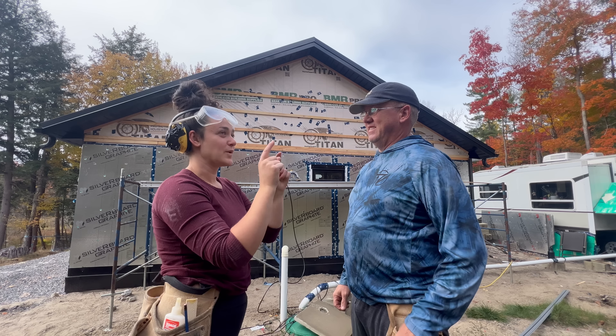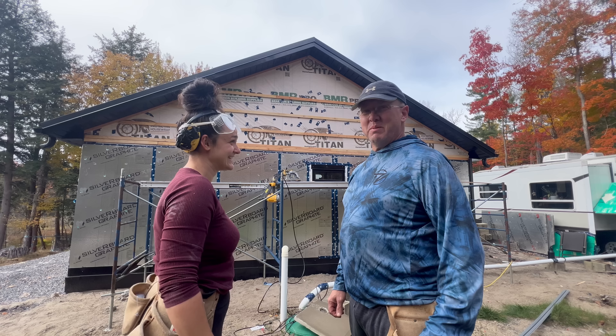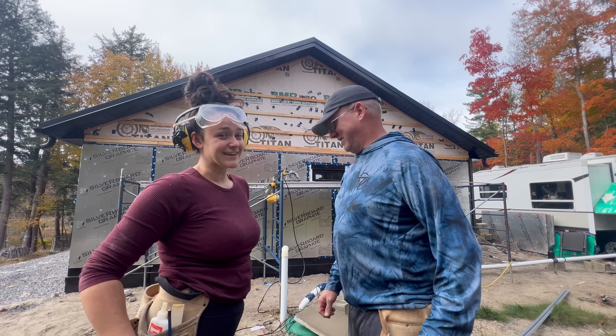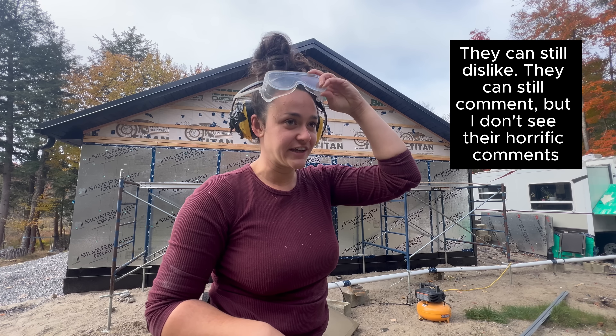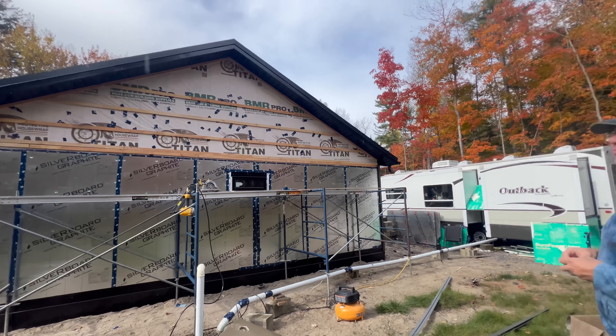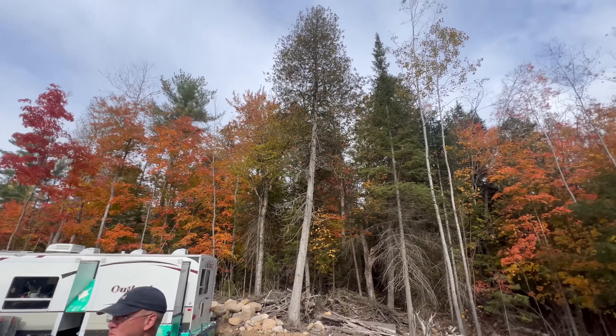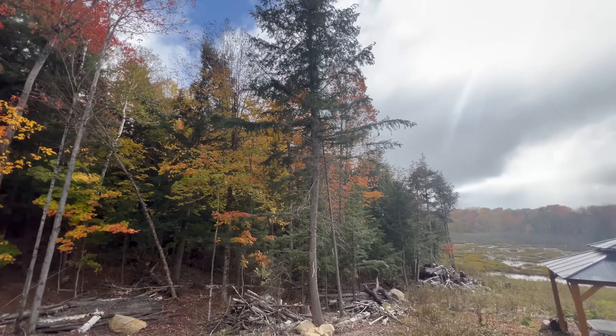Those are the people who dislike the video first thing in the morning. In all honesty, protect your energy. Look at how pretty it is outside right now — even when it rains here it's stunning.